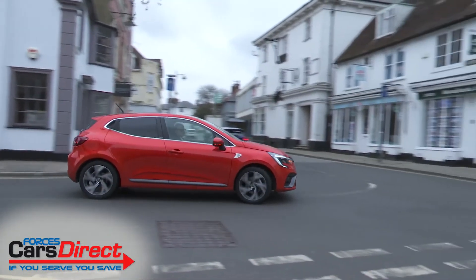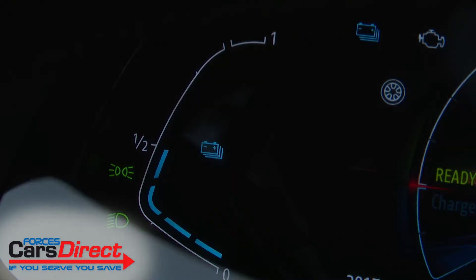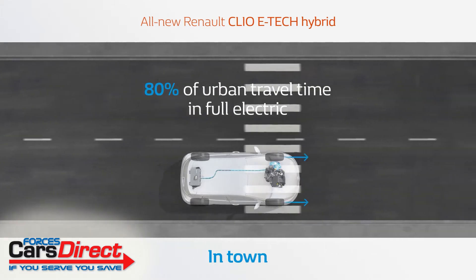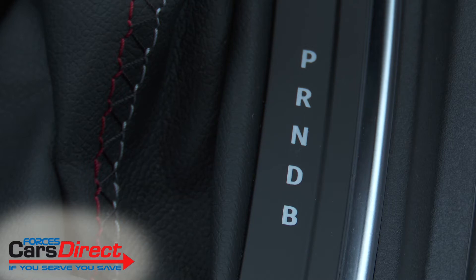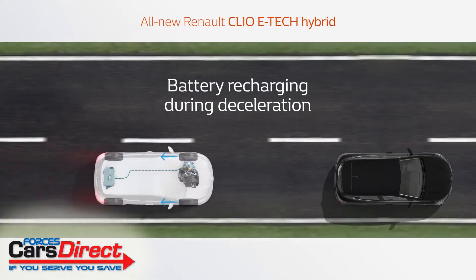In town you might want to select EV, which prioritises battery electric drive up to about 38 miles an hour, providing there's sufficient charge. Renault claims that a Clio hybrid will be able to travel for 80 percent of urban journeys on battery power alone. There is also a further Brake setting on the gear lever which increases throttle lift-off electrical regeneration.